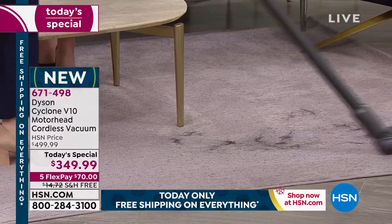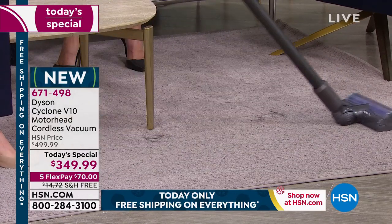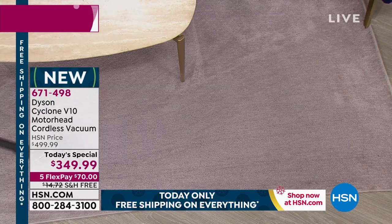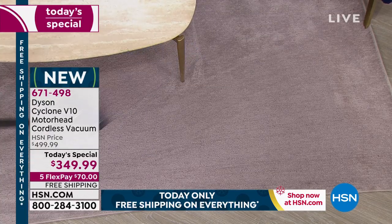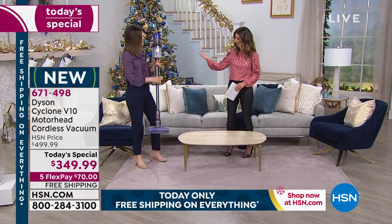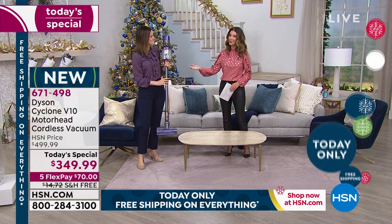We're getting closer to Halloween — imagine if a witch came flying in on this, she'd be very fast and very popular because everybody wants a Dyson. The incredible reputation they have is world-class — not only in their quality and innovations, but also in their customer service. This is a really great time to jump in.